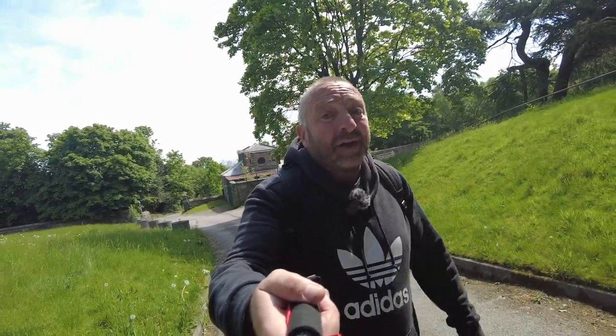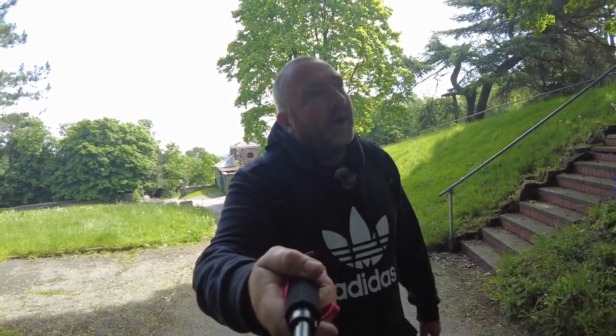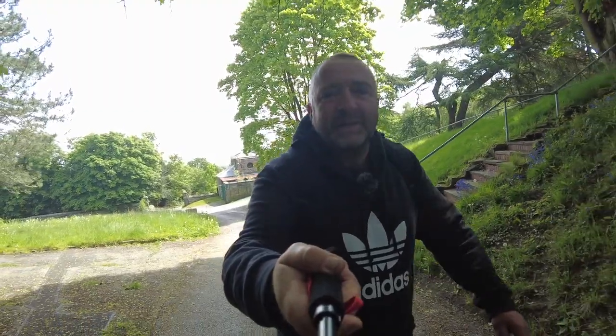Hello and welcome once again back to Super North West. Today I've come to Bidstone Hill, which is in Wirral. This is a historic place - it's got an observatory, a windmill, and there are many things to find out about this place, so let's go and take a look.